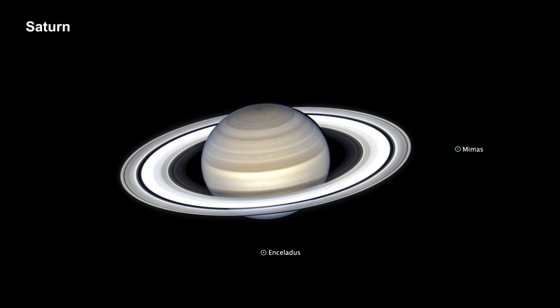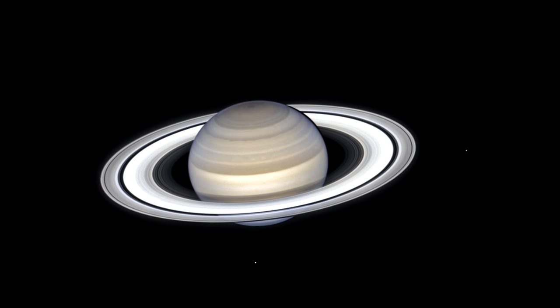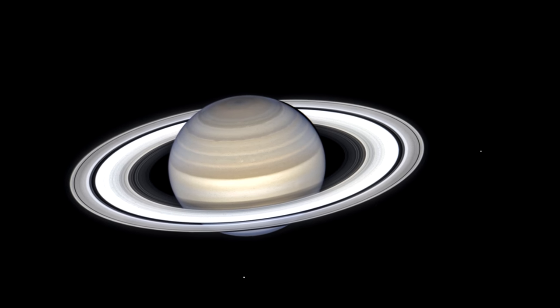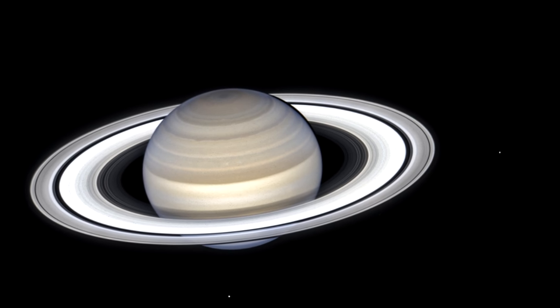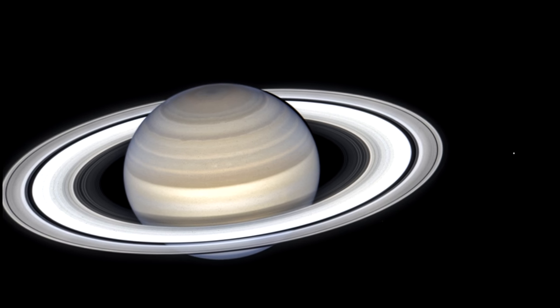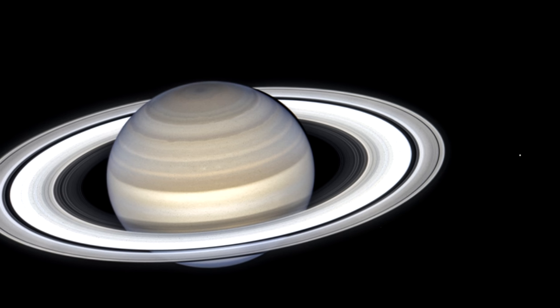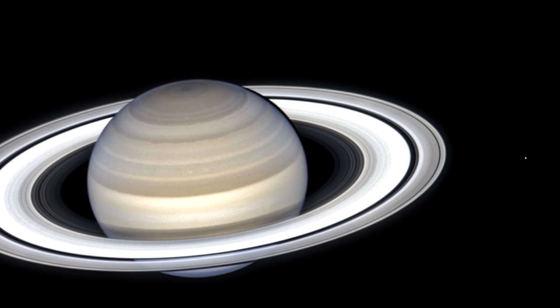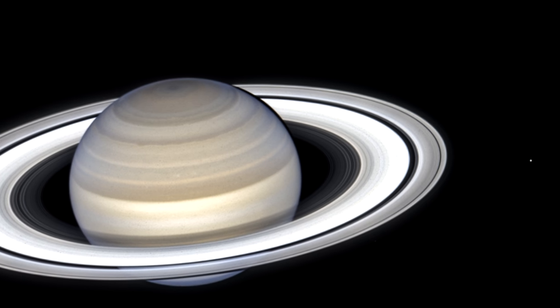The Hubble Space Telescope took this picture of Saturn on July 4th, 2020, when the planet was just 1,350 million kilometers — 839 million miles — from Earth. At that time, it was summer in the planet's northern hemisphere. The rings are mostly made of pieces of ice, with sizes ranging from tiny grains to giant boulders. Just how and when the rings formed remains one of our solar system's biggest mysteries. Conventional wisdom is that they are as old as the planet itself, around 4 billion years.